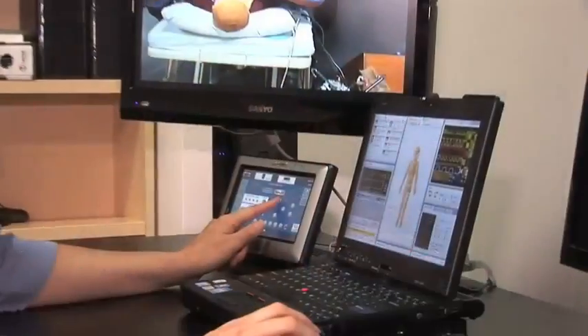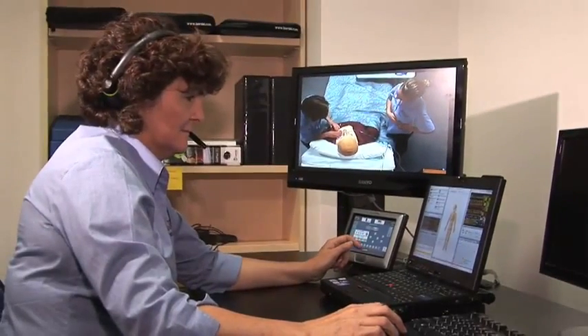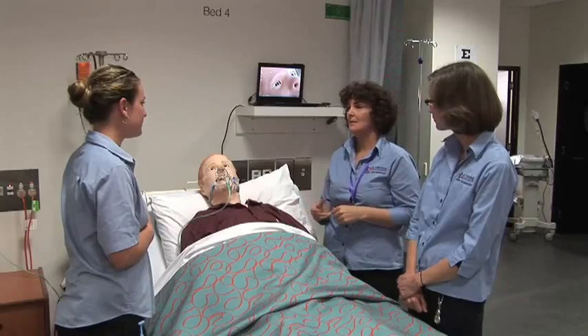We run the students through about five minutes of a simulation, and then we might want to redirect them. We pause the simulation and ask them about what they've experienced in terms of their assessment, what they've noticed, and what they might have documented. Then we have a discussion and start the simulation again to see if the students can refine their assessment skills, documentation, or technical skill.